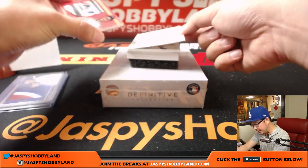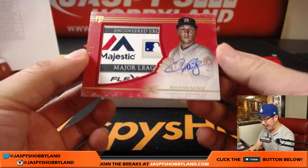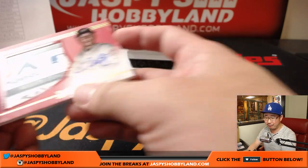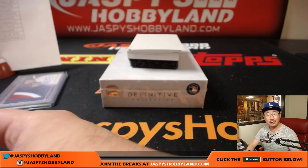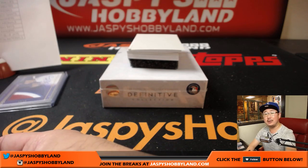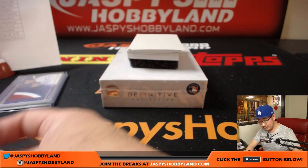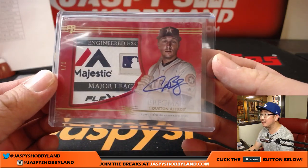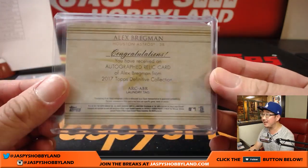And it's another one of one — it is Alex Bregman, one of one, Majestic tag and autograph for Joe Ivers. Nice one, man. When you're hot, you're hot. He had a nice break in the last case too.